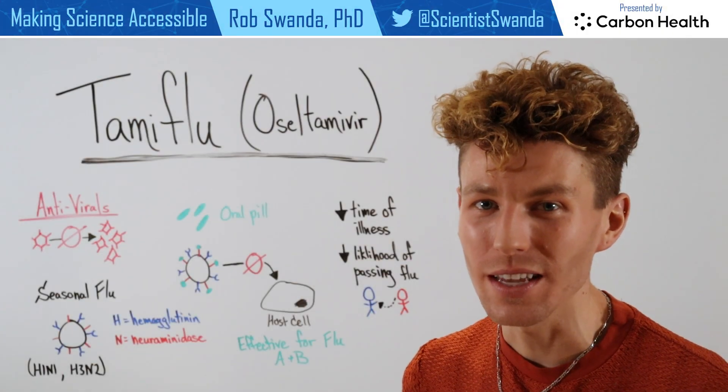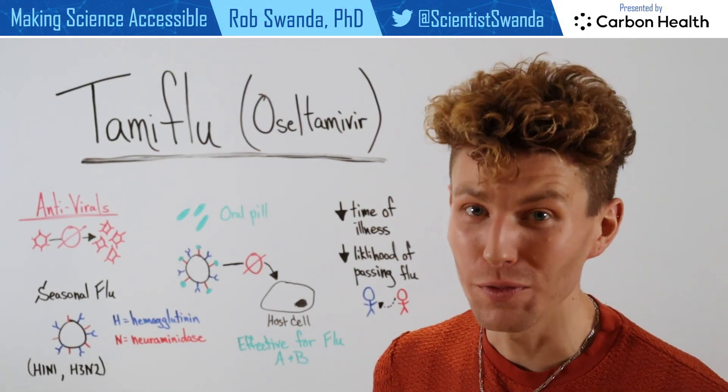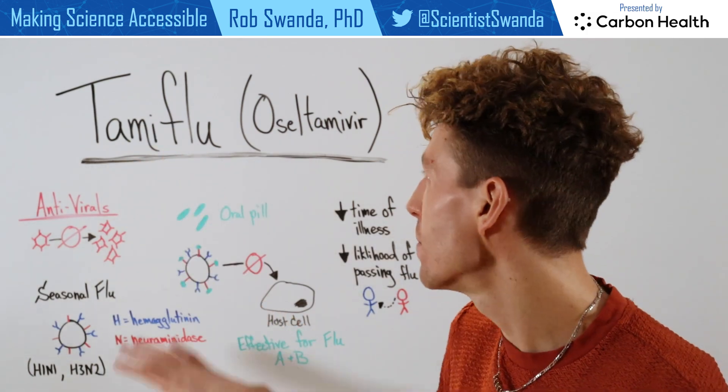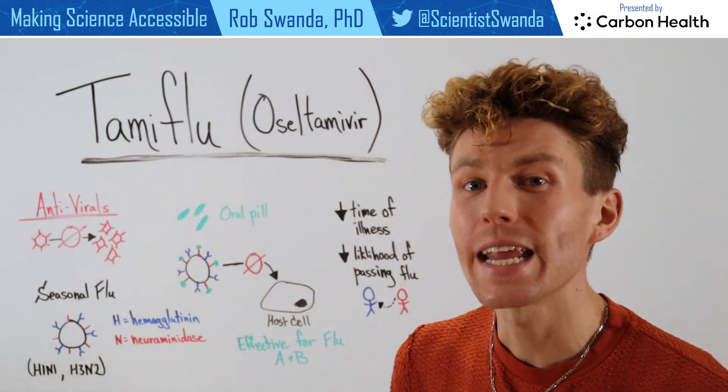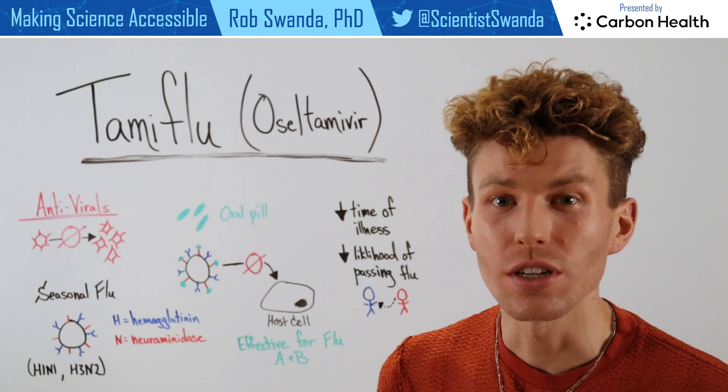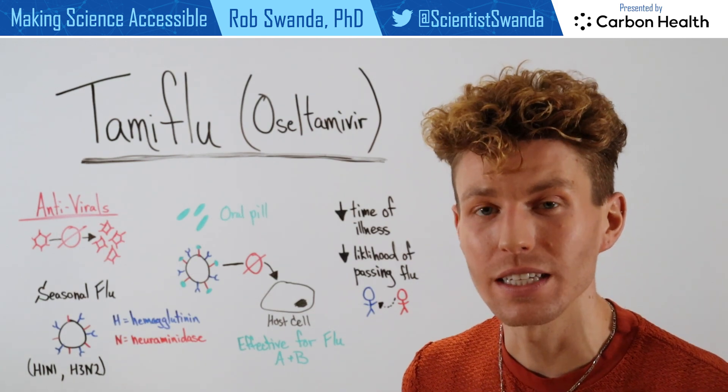When one has a confirmed diagnosis of influenza, or the flu, they may be given Tamiflu, which has the chemical name oseltamivir, which is an antiviral. Antivirals are used to try and help stop the replication of viruses inside of an infected individual.